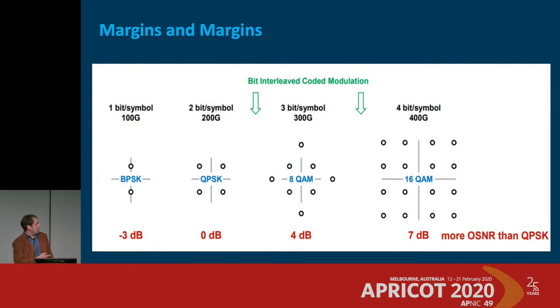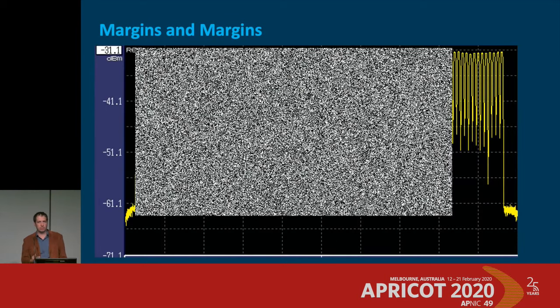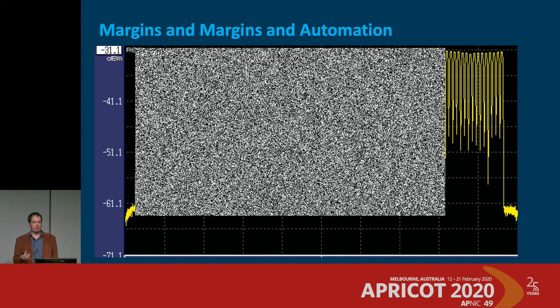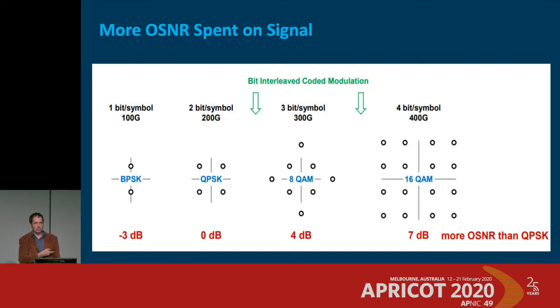Reducing margins can result in greater capacity because you're not leaving capacity on the table. An 8-QAM signal needs roughly 4 dB greater OSNR than QPSK, and 16-QAM needs 7 dB more. If you've allocated over 1 dB of repair margin and 2 dB of end-to-end OSNR margin, you've had to fall back a modulation step just as a precaution. Using noise loading from endpoints, you can add channels very selectively and automate it — similar to how subsea networks handle channel additions very carefully, but done via software.